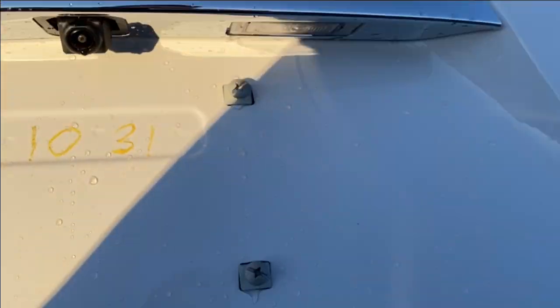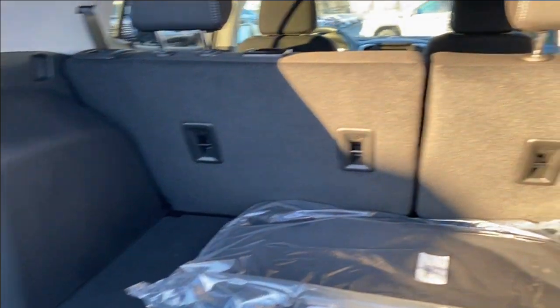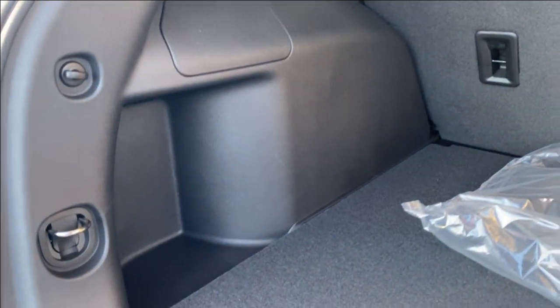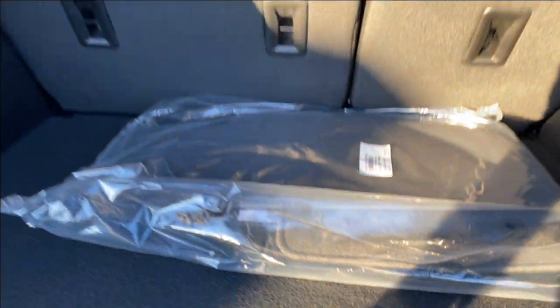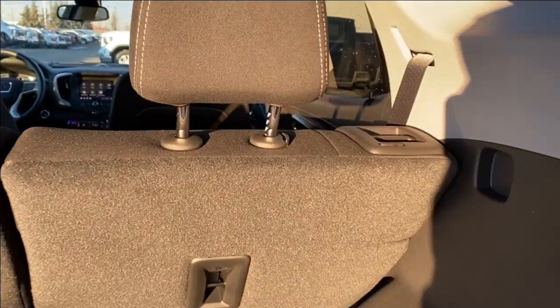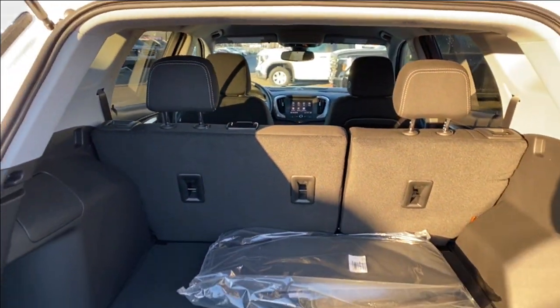We'll go ahead and open up the lift gate — there's lots of room in the back. You have tethering locations on the backs of the seats and smaller storage compartments on either side. The floor panel lifts up, giving you even more storage underneath. On the backs of the seats you can see shoulder handles which will lower the seat, giving you even more storage in the back.